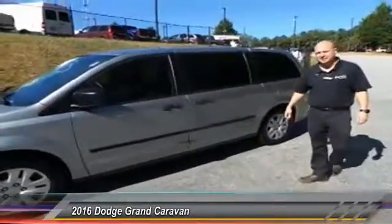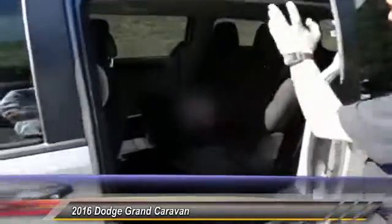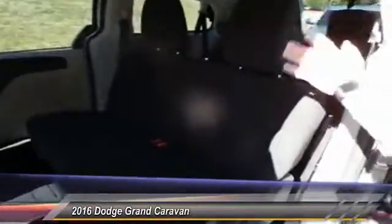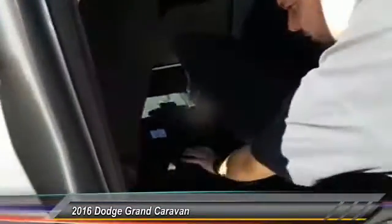Let me show you the inside. On the interior, you do have the third row stow-and-go, and the second row is a bench seat, but you still get access to the storage underneath here that you would normally have in the stow-and-go.